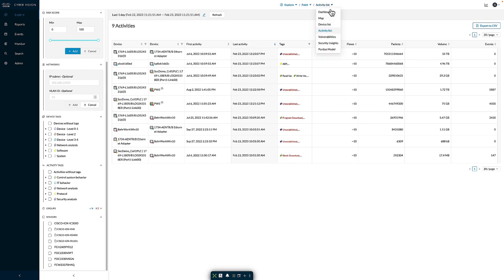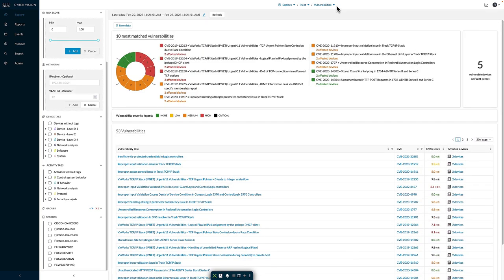Moving to the vulnerabilities view, here we can see all vulnerabilities matching this specific preset. At the top, we get a breakdown of the top 10 vulnerabilities matching the most devices. At the bottom, all vulnerabilities are listed, with the ability to filter based on title, CVE number, or CVSS score, as well as a breakdown of the number of devices impacted by each specific vulnerability, allowing a holistic view of all vulnerabilities associated with this preset.